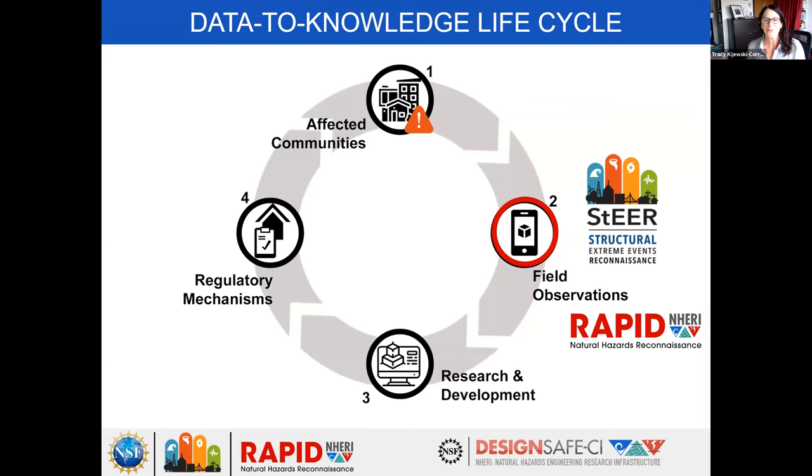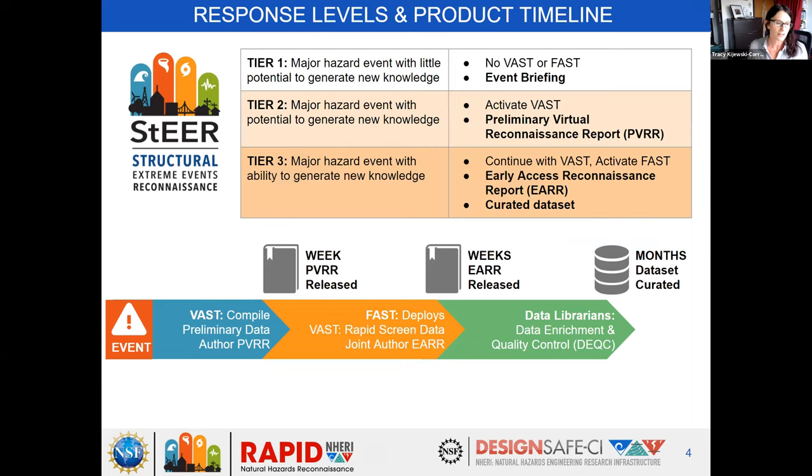Field observations feed into research and development that link us into the opportunity to shape our regulatory processes and bring that cycle full circle back to affected communities. The message here today is that perishable data is the lifeline that drives this cycle. When STEER responds to an event like Michael, we have a protocol that rolls out, recognizing that we might respond at one of three levels. In the case of Hurricane Michael, it started as a Tier 2 response that quickly escalated into a Tier 3 based on the severity of the event.